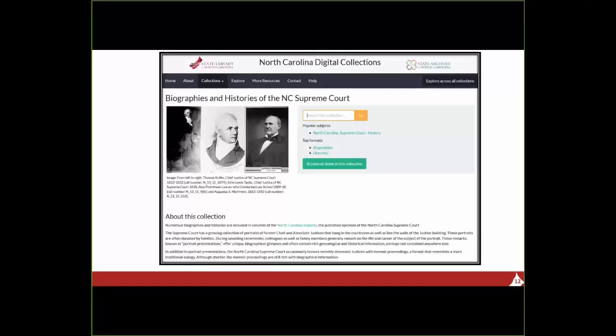What we did was pull out those separate presentations from the various volumes and bring them together into a special collection of their own. Currently there are 87 biographies in this collection, and throughout the years the Supreme Court Library has issued a couple of histories that are also included. We will be adding to this collection portrait presentations from the last volume of the Supreme Court Reports, so we added that volume to the court reports and the presentations to the biographies collection.